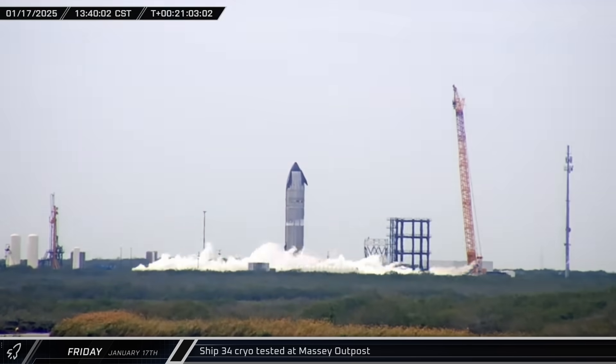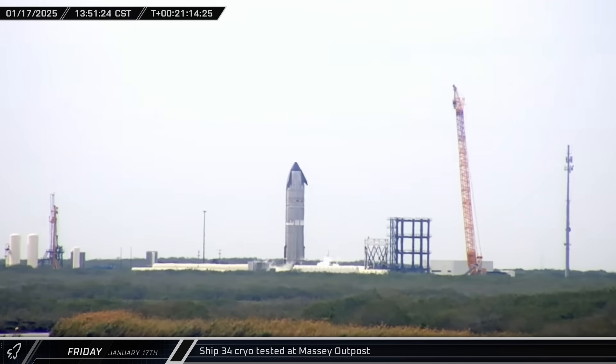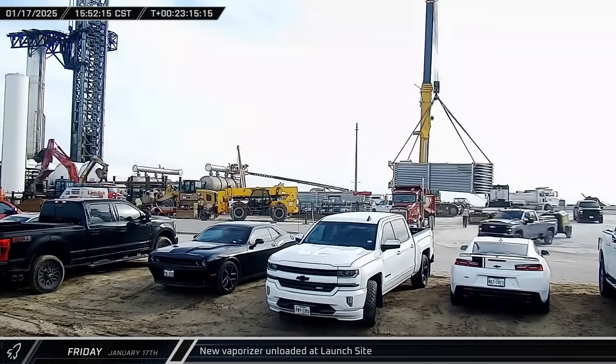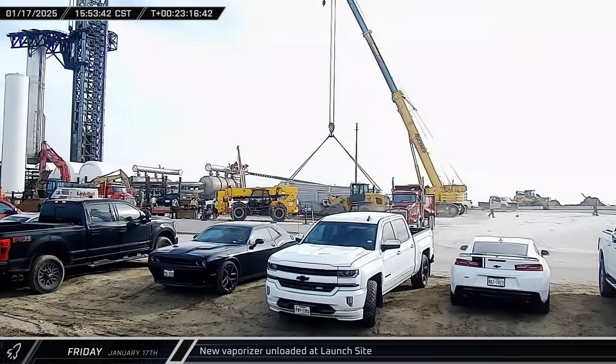Starship 34 performed its first round of cryo-testing at the Massey outpost. The two propellant tanks were partially filled with cryogenics before the loading was stopped and the vehicle was detanked. The vaporizer that arrived earlier in the afternoon was eventually unloaded and set down near the ongoing propellant farm work.